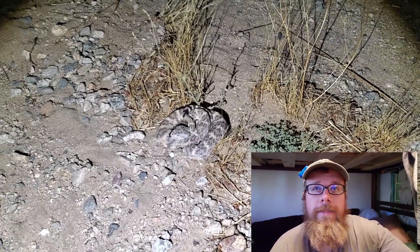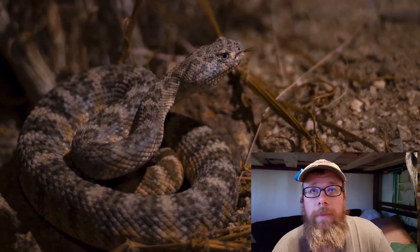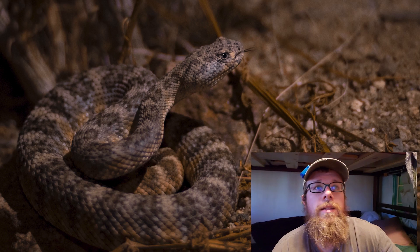These guys are nocturnal — they're active at night. We find these guys out cruising around, we try and move them out of the road, and then we take some pictures of them like these pictures here.